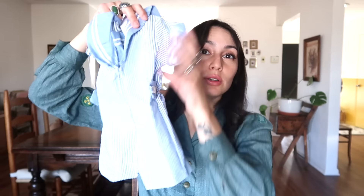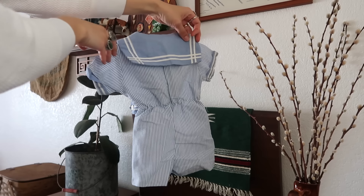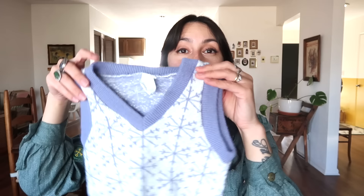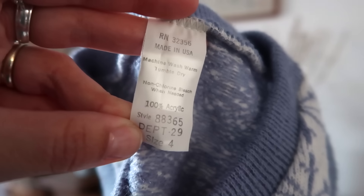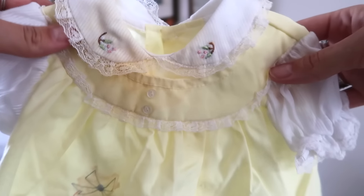I found this little short onesie for my son — I love this style for boys, it's so adorable. It has a little castle embroidered on the side with no brand. I found a Winnie the Pooh outfit, but it says it's for 14 to 19 pounds and my son is already over 20 pounds, so that's not going to work. I found this snowflake vest — I actually have it in gray for my son and now he has a blue one. Then I found this little girl's outfit for Easter with little bunnies in a basket, styled by Cradle Togs.